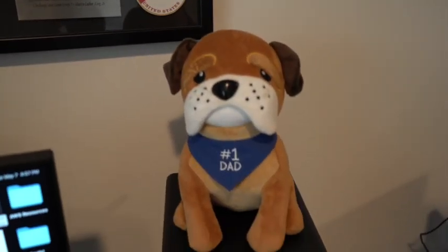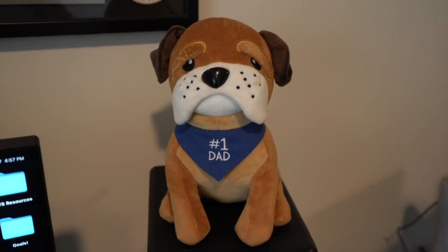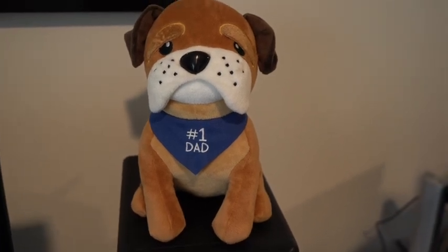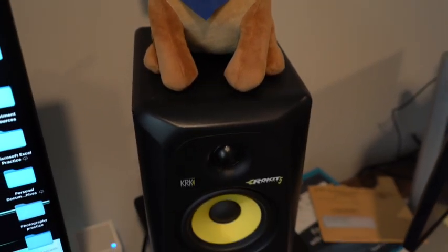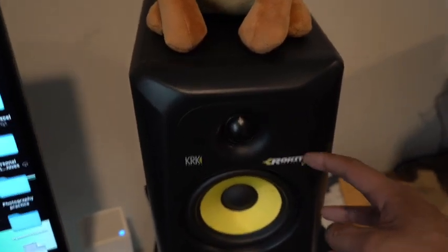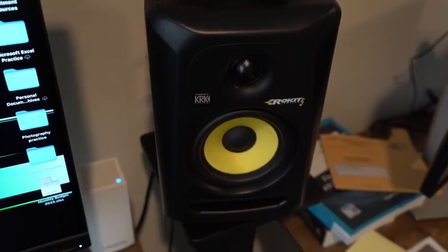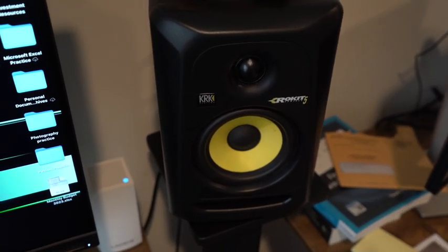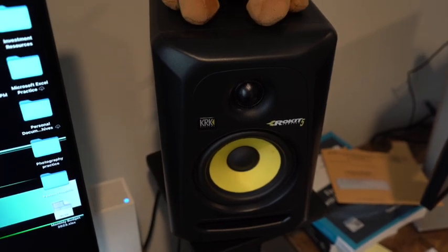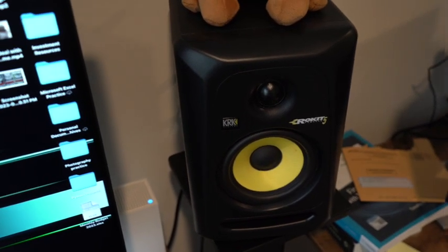Here, you usually see this in my videos. My oldest son gave this to me for Father's Day like four years ago and I just kept it ever since. He sits right here on my speaker — I don't have a name for him. Speaking of speakers, I have the KRK Rocket 5s. I use these for music production and also when I'm making videos. Really great little speakers.